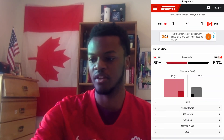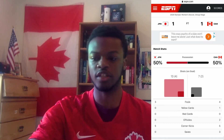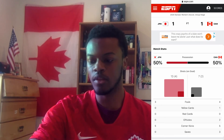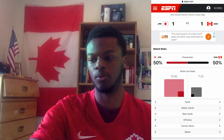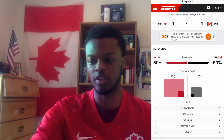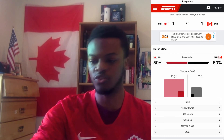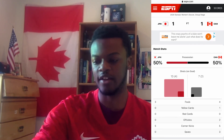Looking at the stats, Japan outshot Canada 13-7. Four of Japan's shots were on target to Canada's two out of seven. Three fouls to four fouls. Japan had no yellow cards but Canada had one — Stephanie Labbe for that tackle. No red cards. Zero offsides for Japan, Canada had two. Five corner kicks apiece. Japan had no saves and Canada had three saves.